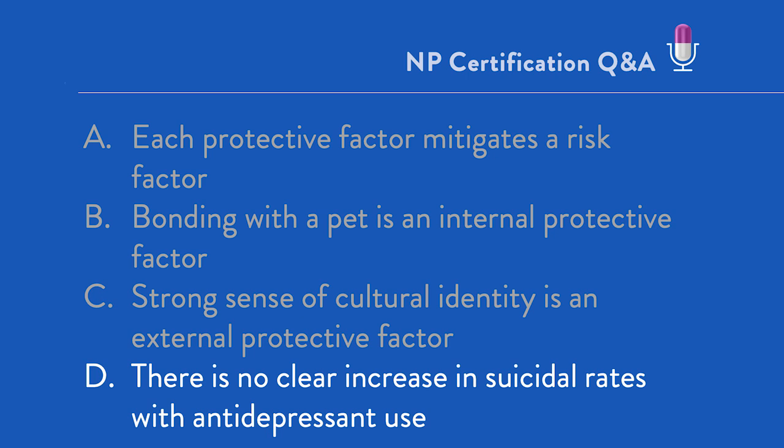Now B and C are pretty much opposite ends of a spectrum. In the world of protective factors, we recognize external and internal protective factors. An internal protective factor is something about the patient themselves — something within them. Something outside of them in their environment is an external protective factor. Bonding with a pet is actually an external protective factor. Children, pets, being married or having a significant other — these are all external protective factors. Whereas cultural identity, problem-solving skills, skills in conflict resolution, religiosity, and spirituality are all considered internal protective factors. We always want to highlight protective factors and identify risk factors, but we always, always take risk factors very, very seriously.